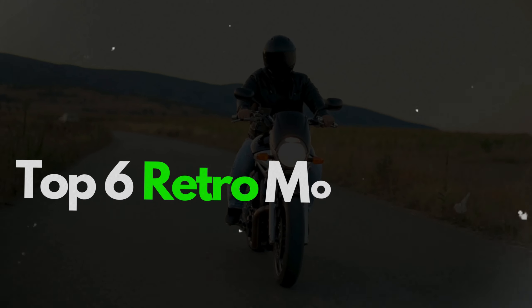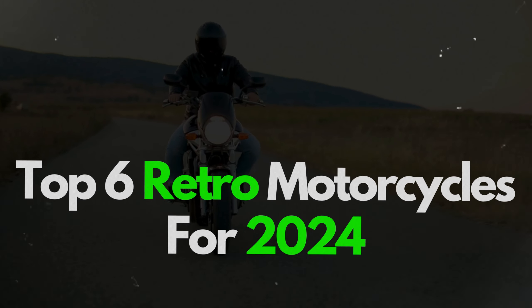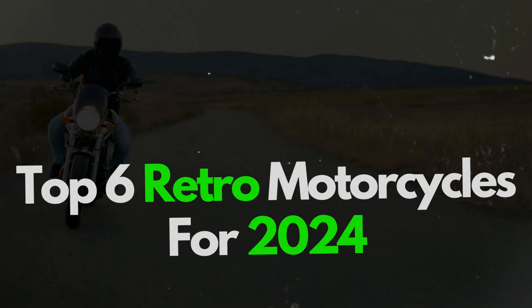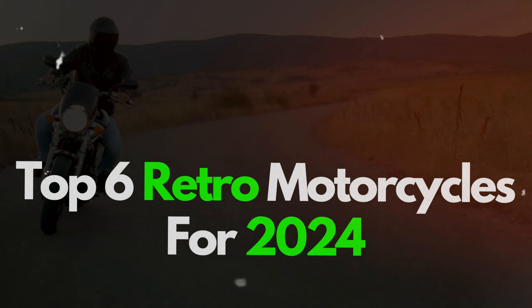Welcome to Motor Vibes, your go-to channel for in-depth motorcycle reviews. Today, we're diving into the top six retro motorcycles for 2024, focusing on their performance, handling, and real-world usability. Let's get started.